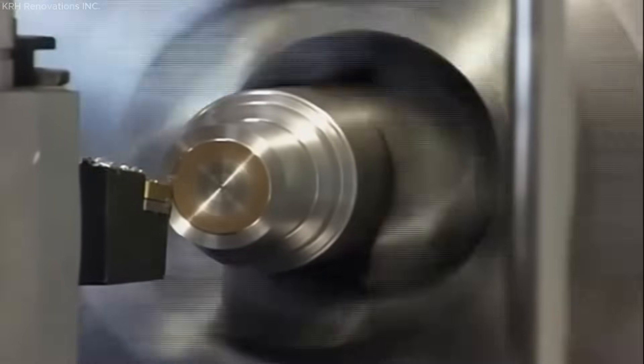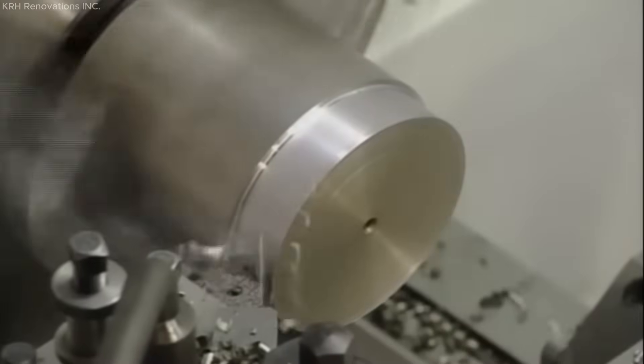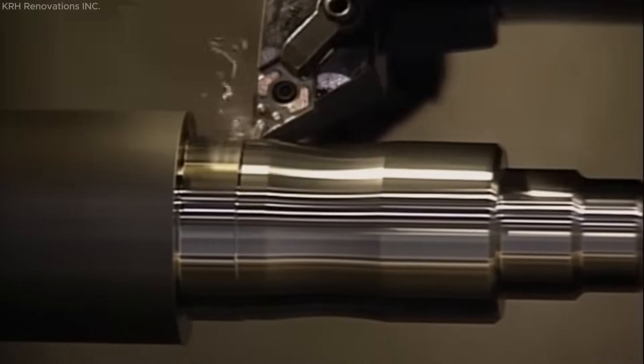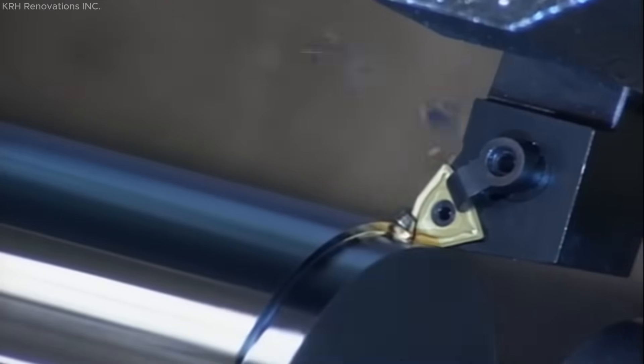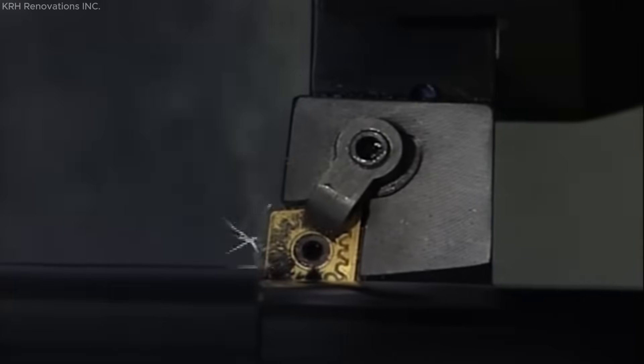These tools are typically indexable carbide inserts, although alternatives like high-speed steel, ceramic, cubic boron nitride, and polycrystalline diamond are used based on application needs. Key insert geometries include shape, clearance angle, inscribed circle (IC), thickness, nose radius, and chip breaker design, each influencing performance under specific process parameters such as material type, hardness, machining power, feed rates, and work-holding rigidity.